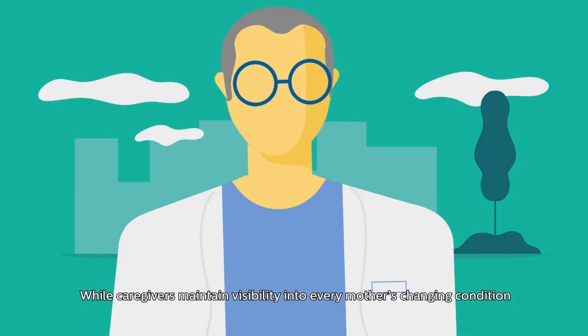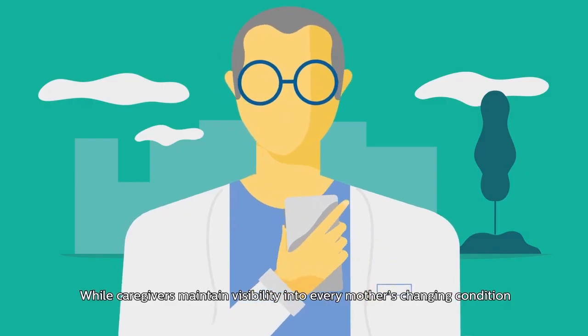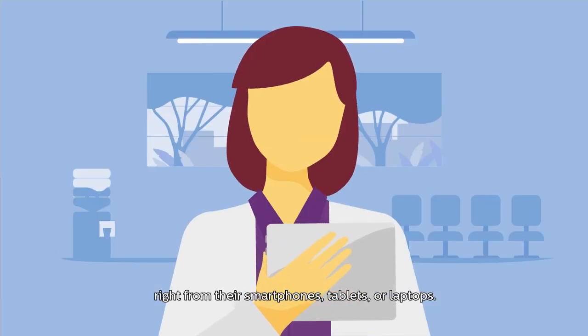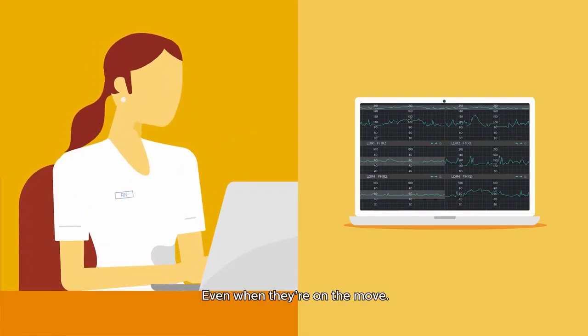While caregivers maintain visibility into every mother's changing condition right from their smartphones, tablets, or laptops, even when they're on the move.